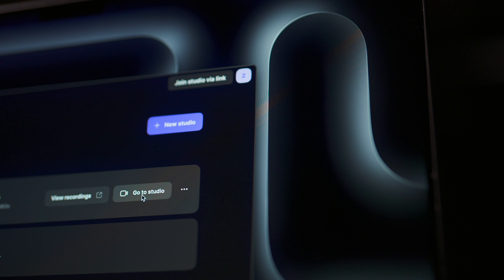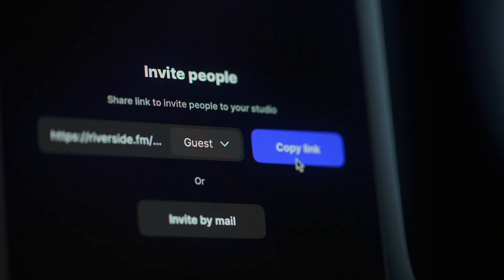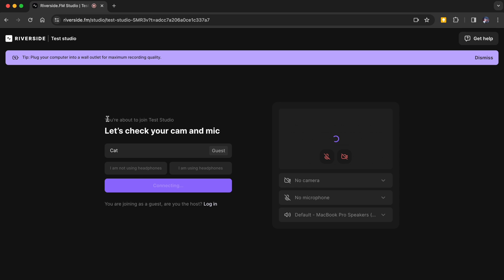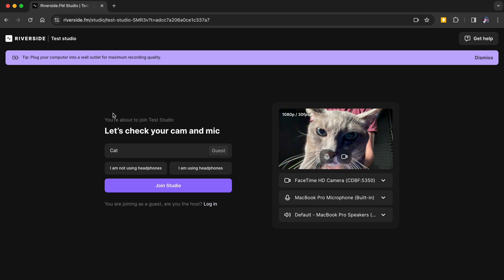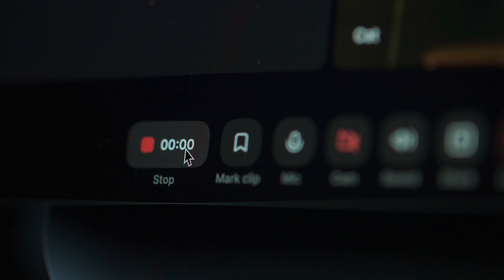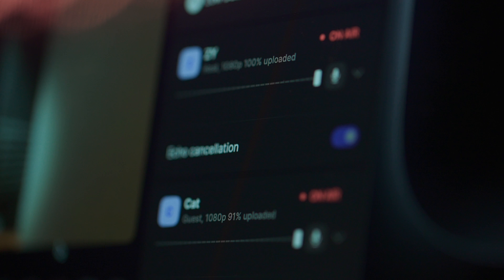You might think this would be rather tedious to set up because there's a local recording that needs to get uploaded, but in reality there's actually no friction at all. The experience is exactly the same as jumping on a video call. The host begins a session and can send invitation links to guests. As the guest, you just open the link in a web browser and everything happens from within that browser — there is nothing the guests need to install. Once the host hits the record button, all that local recording and uploading happens automatically without anyone having to do anything else.